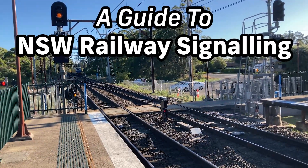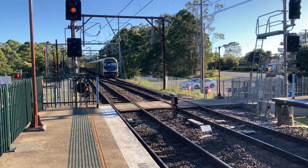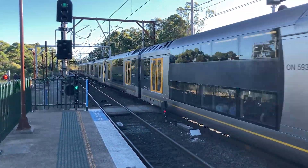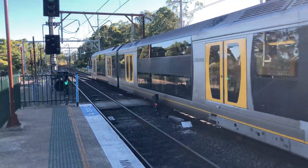The basic principle of signalling is to ensure trains cannot occupy the same section of track, or block, at the same time. In most systems, including in New South Wales, this is done by electrically dividing lines into individually controllable blocks, each protected by a signal.